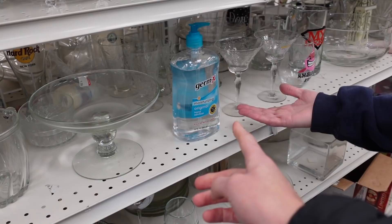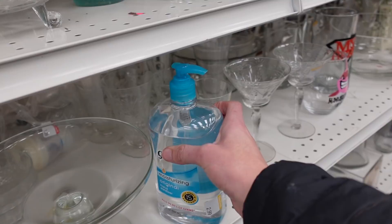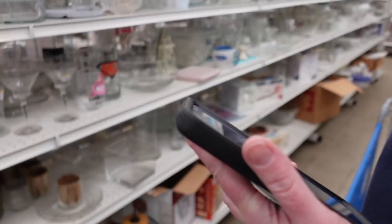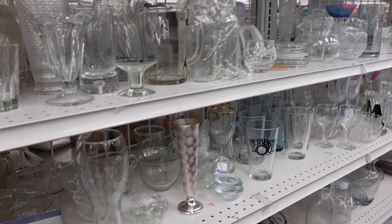I was surprised to find that they are selling Germ-X on the shelf at a very reasonable price — $2.99. Back in the day that Germ-X price was like $100 for a bottle like that. It was probably donated by somebody who was planning on capitalizing on the rise in sanitizer costs and then had to donate it to Goodwill.